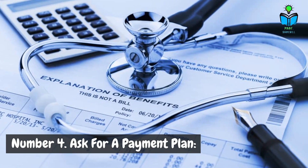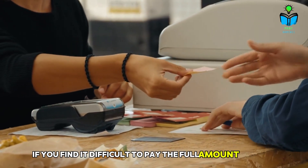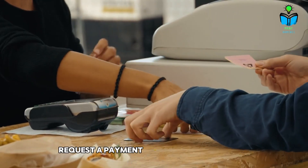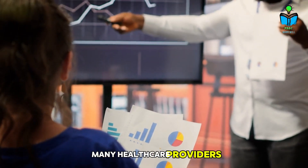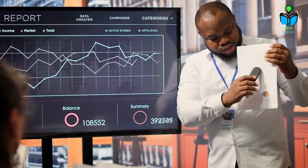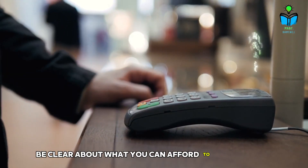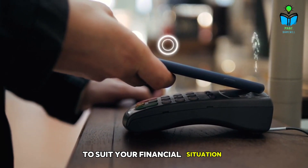Number four: ask for a payment plan. If you find it difficult to pay the full amount upfront, request a payment plan. With interest-free installments, many healthcare providers are willing to work with patients to set up manageable payment schedules. Be clear about what you can afford to pay monthly and don't hesitate to negotiate the terms to suit your financial situation.